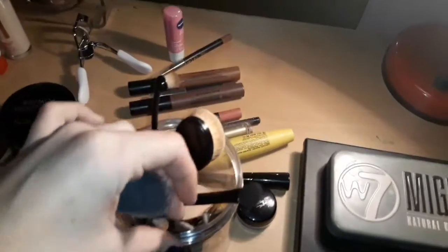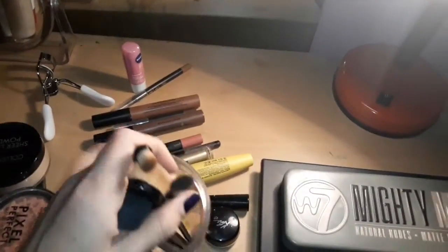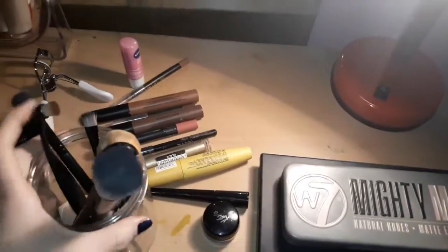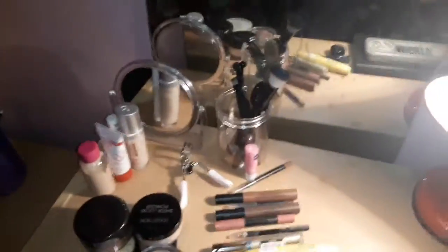I'm going to start off with brushes. By the way, this one was a pound — it counts as a brush to me. All these brushes were a pound. Pretty much all of them are from Poundland. Nothing great to say about them, but they're really soft.